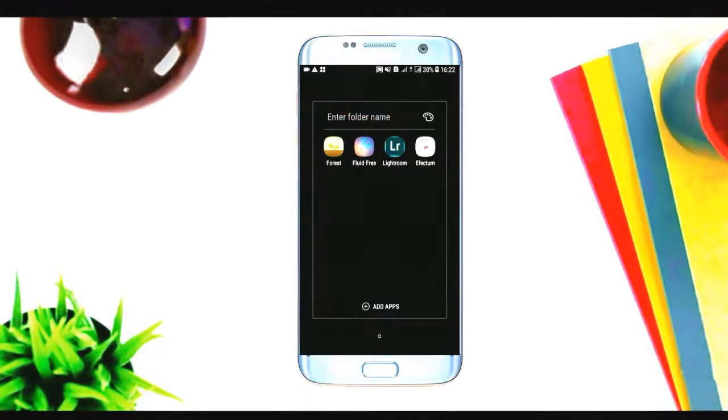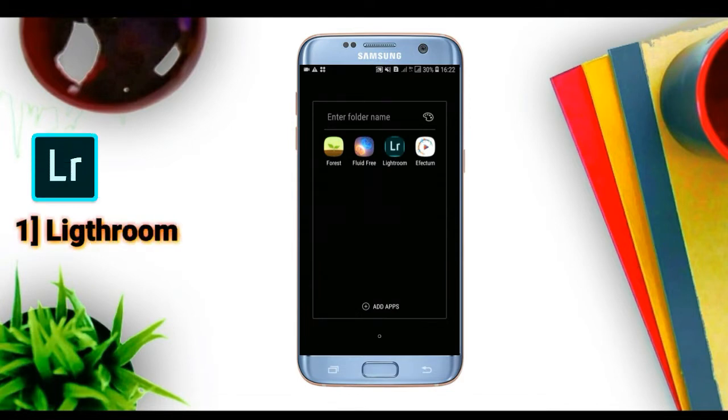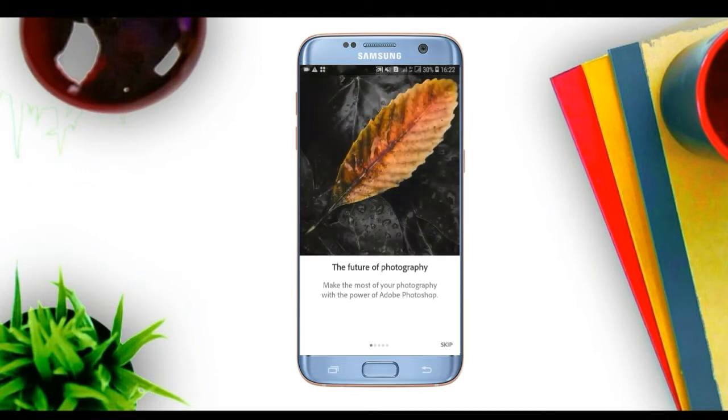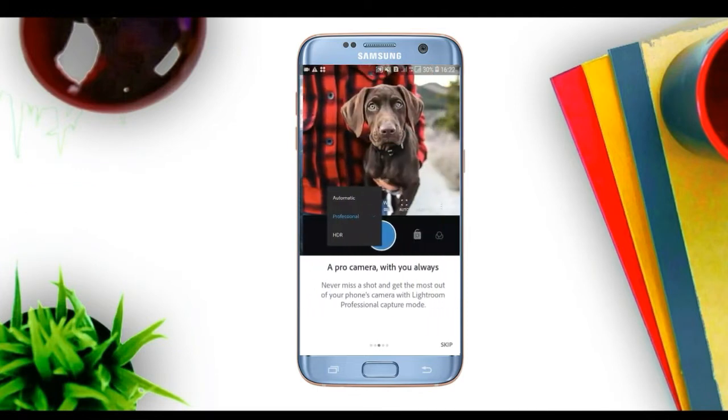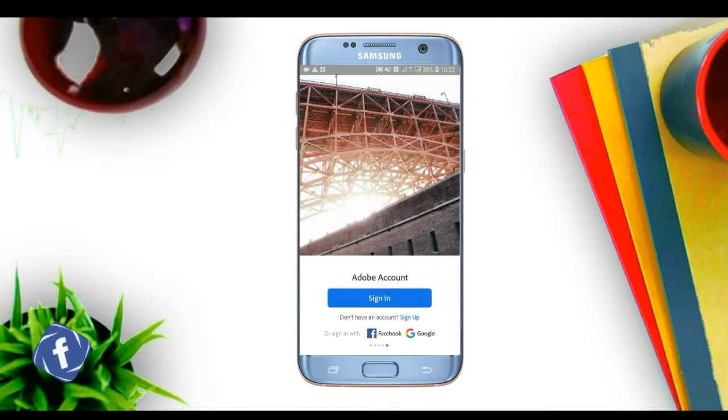In this list I will show you Lightroom for photo editing. I will see you in the colors and customize. This is a mega video application with open character options.